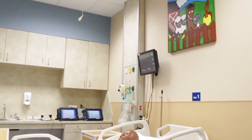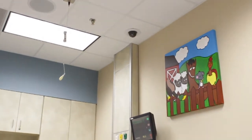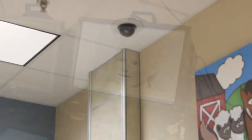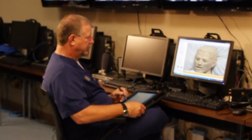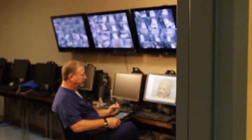All of our rooms throughout the simulation center laboratory are monitored with state-of-the-art audio-visual systems, which includes more than 30 cameras, and our control room has more than 20 computers. Thank you for visiting our simulation center, and I hope to have you taking care of me in the future.